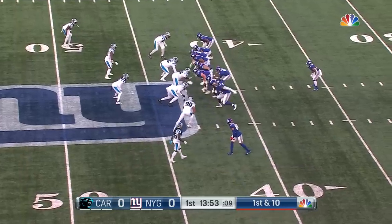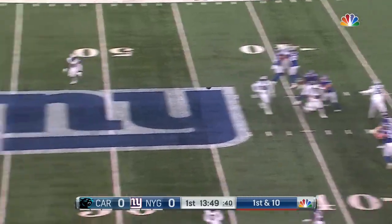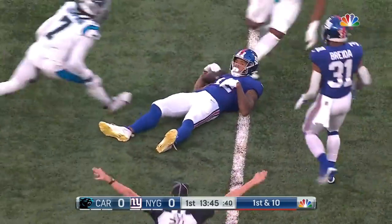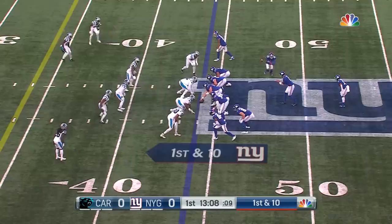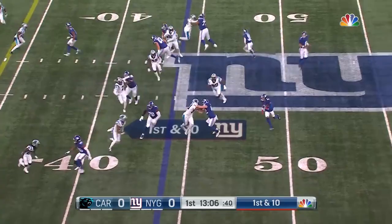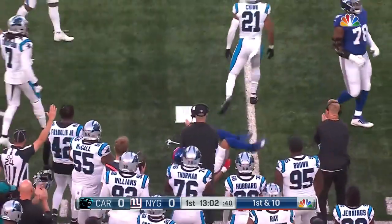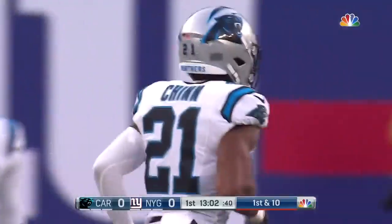Three tight ends set, first and ten. Jones throws but the ball is discharged and incomplete on the first and ten. Hyatt takes the end around but that is gobbled up and shut down by Jeremy Chin. There's a flag on the play as well.